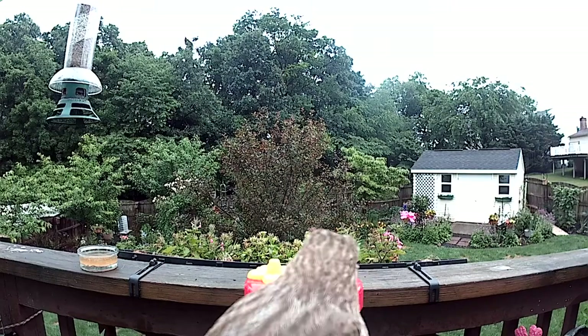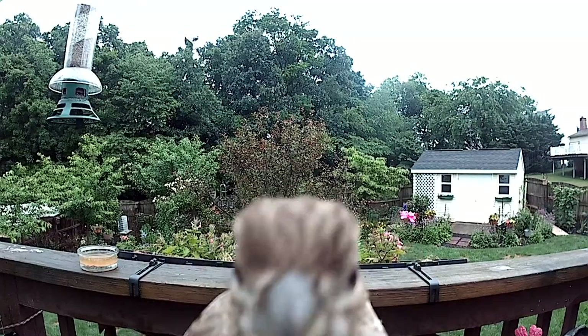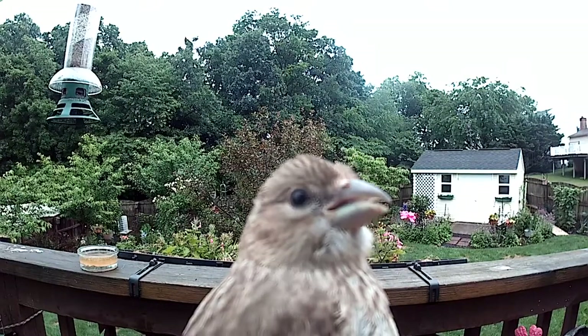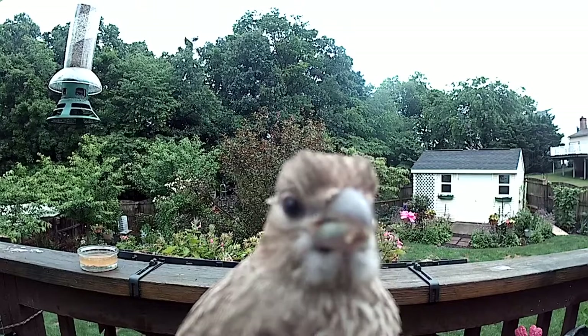Mary Pat was getting some great hummingbird pictures, and she wanted me to get some video footage of hummingbirds so we could put something together for the channel. And boy, I could not buy a hummingbird shot to save my life.